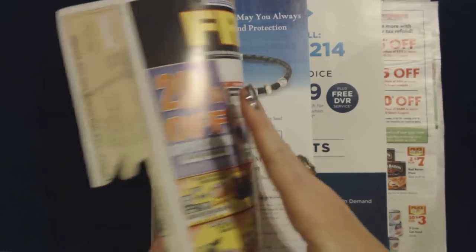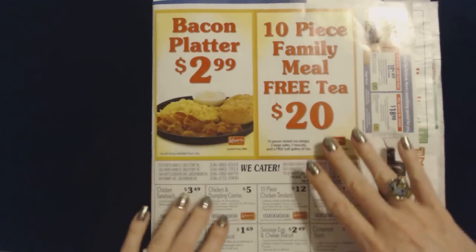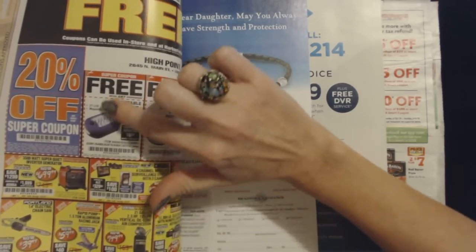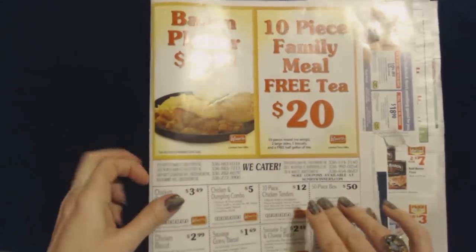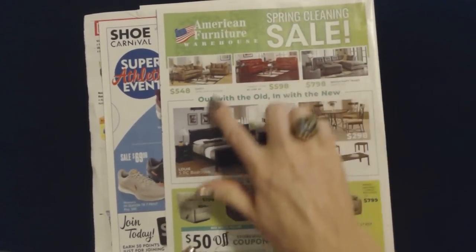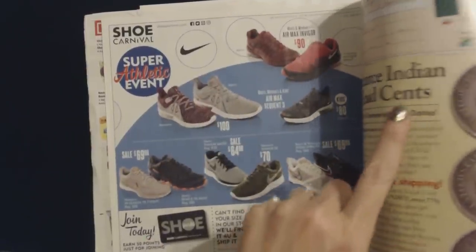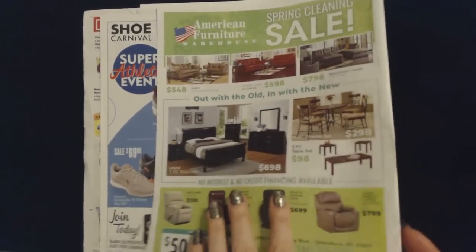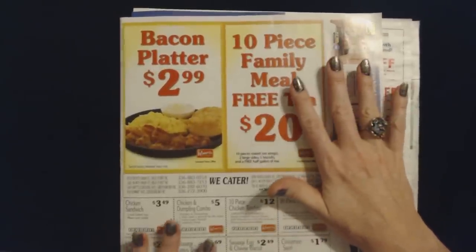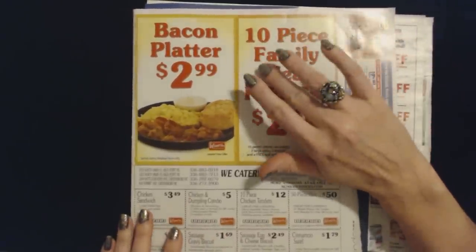Usually the way these flyers are is that you'll have one kind of outside cover. This cover will have different things on the inside and on the front. Then this piece is attached to it, and you'll have stuff here and on the inside. It's like a little folder, and inside the folder are individual flyers and circulars from different stores. So we're going to take a look at those.